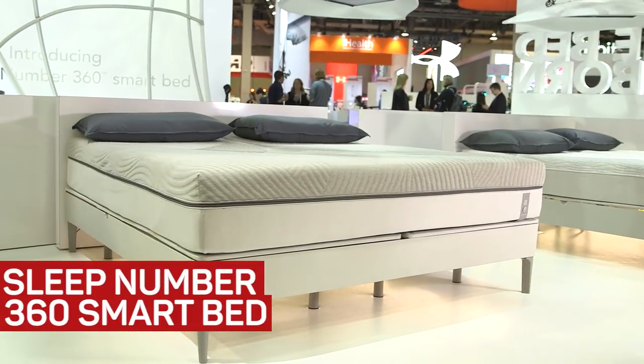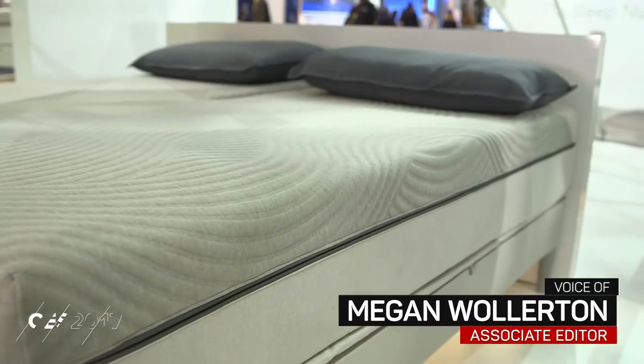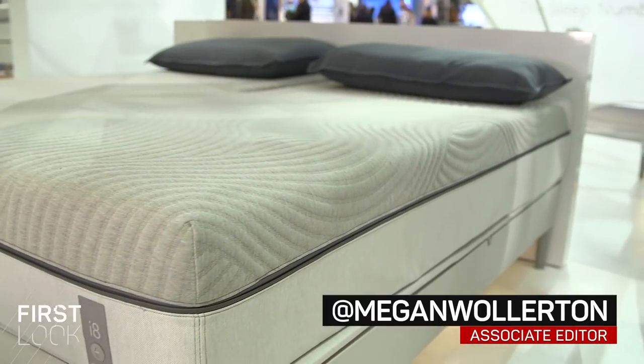This is Sleep Number's 360 bed. Similar to its previous offerings, it has built-in Sleep IQ smart.